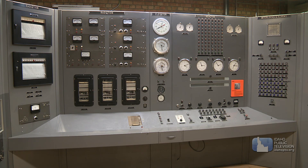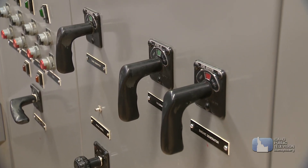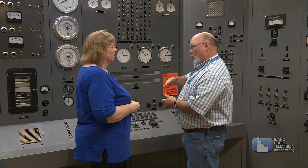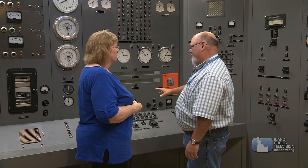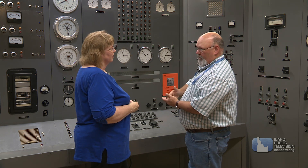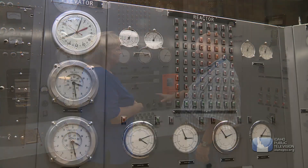So what are we looking at when we're looking at this room? We've got different indicating lights to let them know where safety rods are, power levels. It's really quite simple — it's like driving a car. You want to know how fast you're going? Same with the reactor: you want to know what power level are we at, how much energy are we putting out? And for all of the complexity that nuclear can be, it's a simple turn it on, turn it off. How fast do you want to go? How much power do you want to generate? It may look complicated, but it's not.